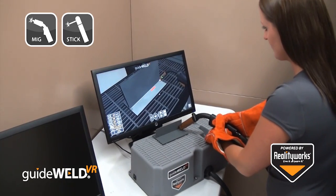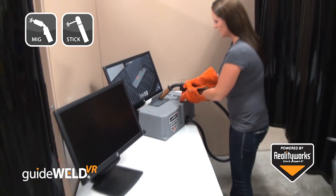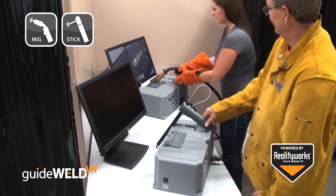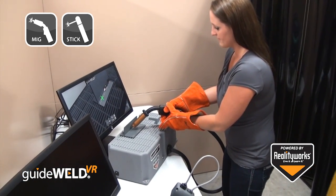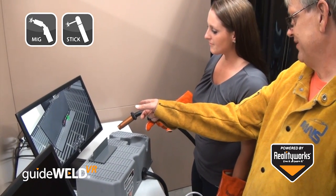The GuideWeld VR simulation works with your PC or Mac-based computer with a multi-user based platform. The simulator allows students to practice their welding technique while having every weld graded for proper welding form. Instructors can gain access to student scores, see material cost savings, and give students an engaging, user-friendly, and standards-based training tool at a very affordable price.